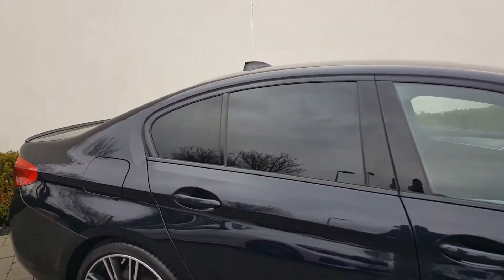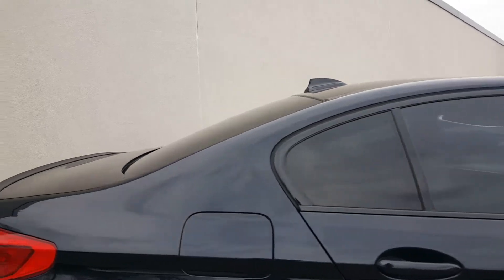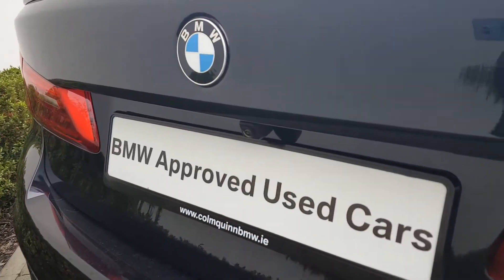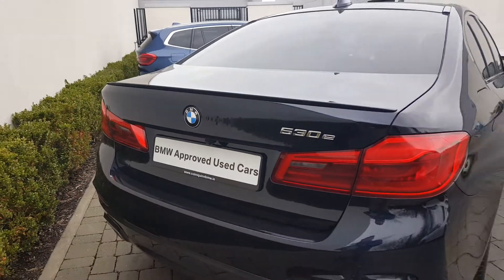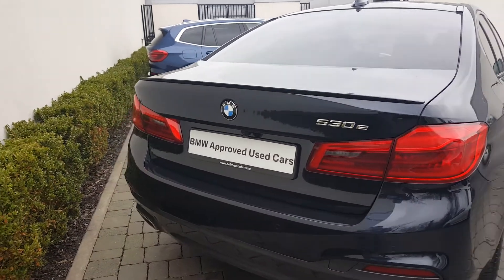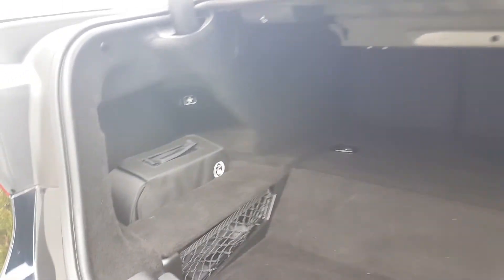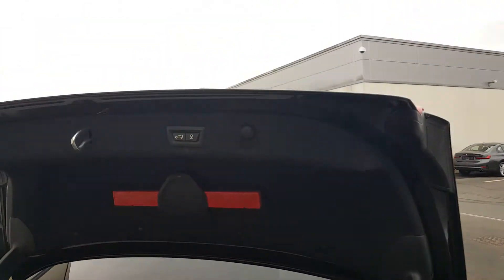Let's go towards the back. You've got sun protection glass, rear parking sensors, and a reversing assist camera. You can see you've got lots of room in the boot with additional storage at the side. Your rear seats can be split 40/20/40. This car also comes with an electric boot lid.